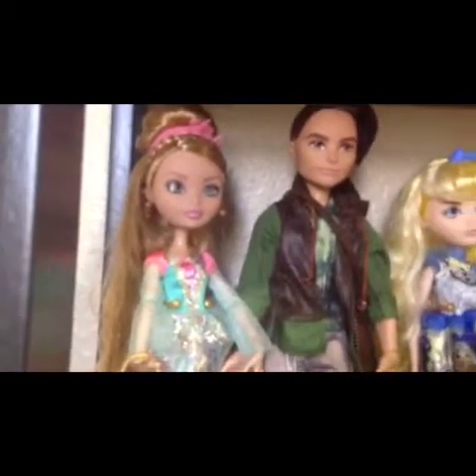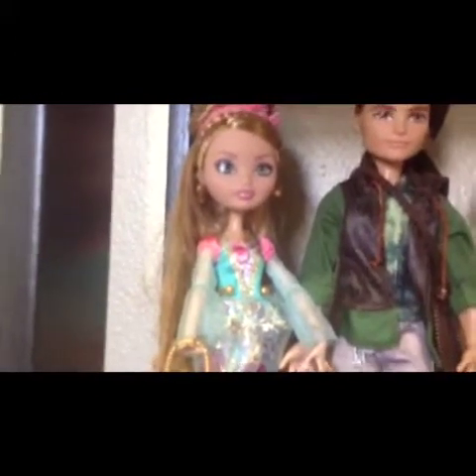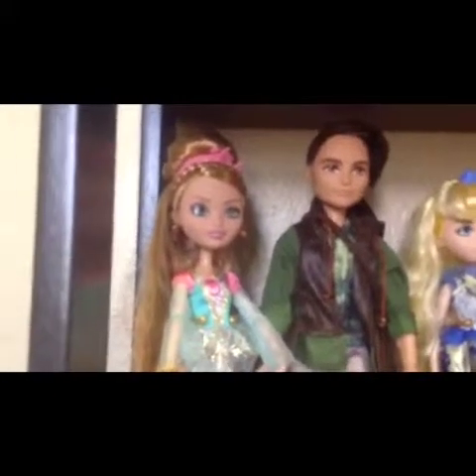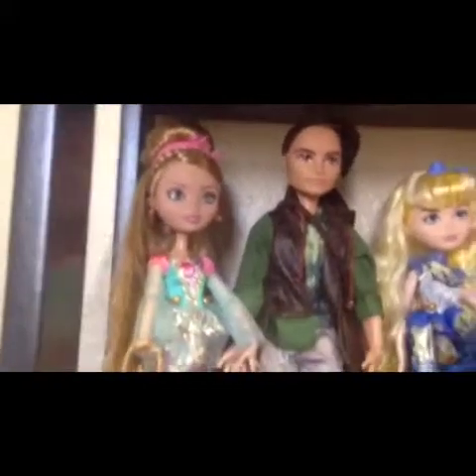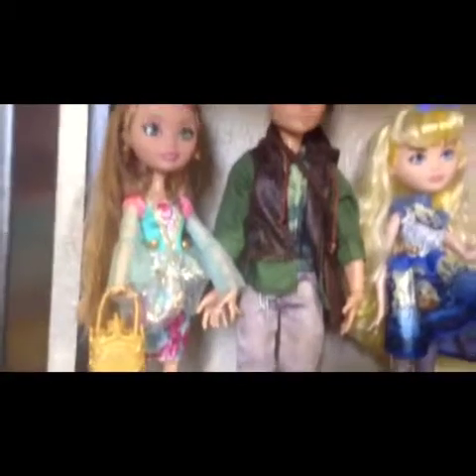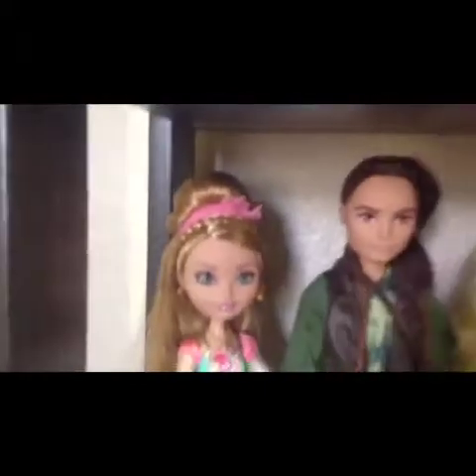Then I got Ashlyn and Hunter. I'll start with Ashlyn — she is my favorite. She has green eyes and I really love her dress. She has like strawberry blonde colored hair. She brings a little ball or something — I'm not sure what it is. She has a little braid in her hair and she brings a little crown.